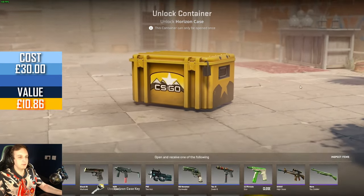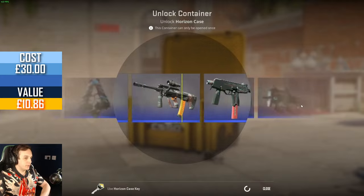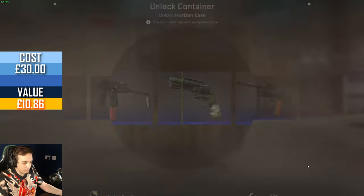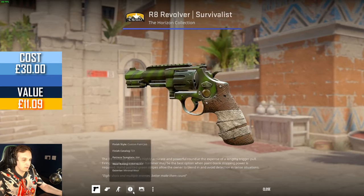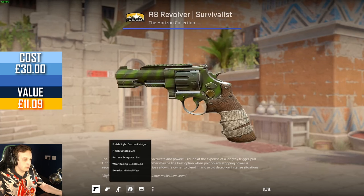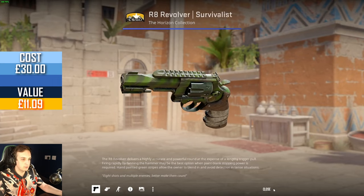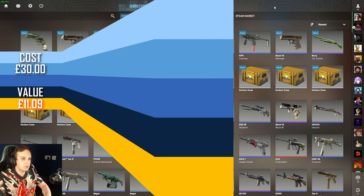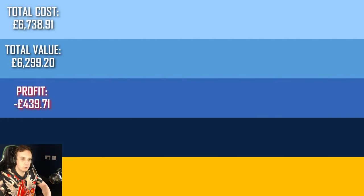Last case. I don't anticipate getting a gold anytime soon to be honest, so we're gonna have to settle for just another blue. We're probably looking at another 400 skins — that's 40 episodes before we get another gold. Minimal wear at least — not the worst. That's our silver lining. We got two items worth more than the case and the key, so that's better than what we usually get. But that is everything for this video — thank you very much for watching and as always I will see you next week. Bye bye.